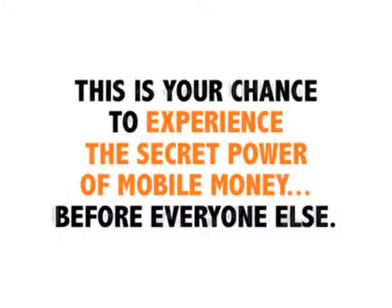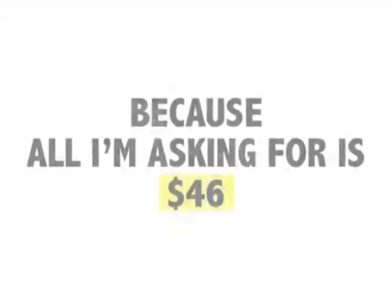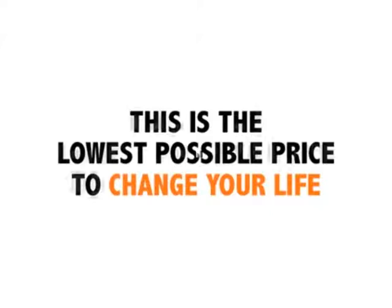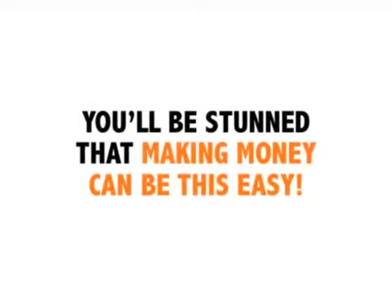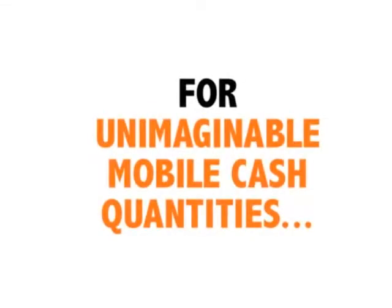This is your chance to experience the secret power of mobile money before everyone else. I'm not asking for $200. I'm not asking for $195. I'm here to make you the best offer of your life, an offer you cannot deny, because all I'm asking for is $46. This is the lowest possible price to change your life, and I know your life is worth more than $46. In just two minutes, you'll be stunned that making money can be this easy. Just $46 for unimaginable mobile cash quantities.